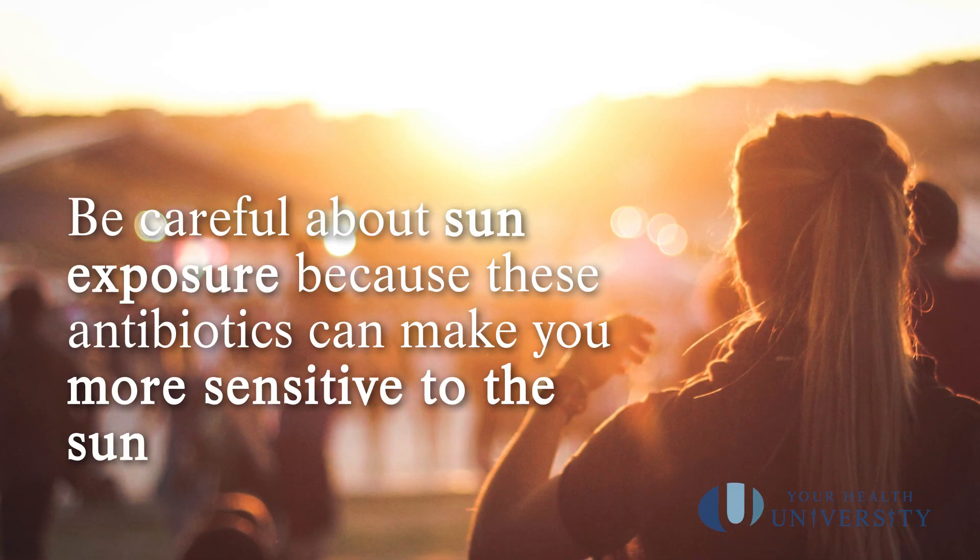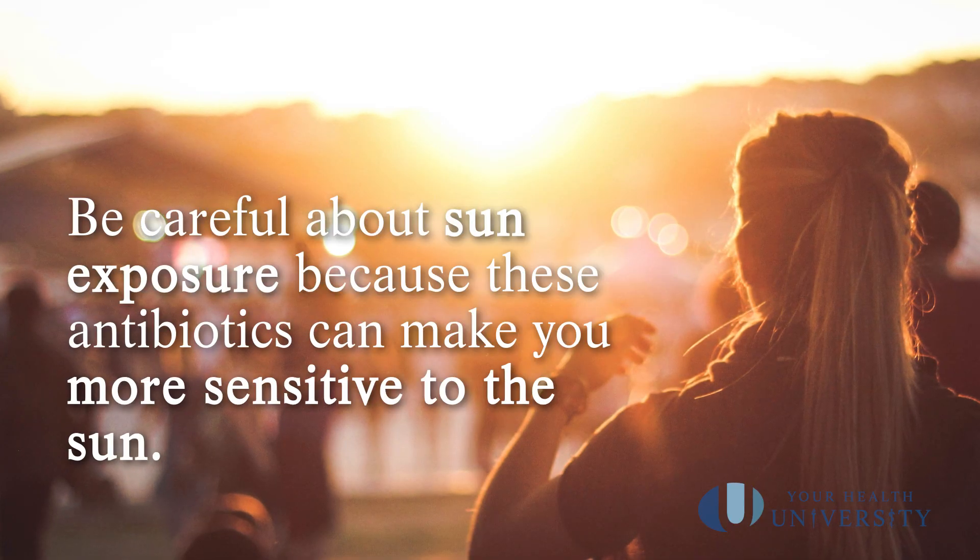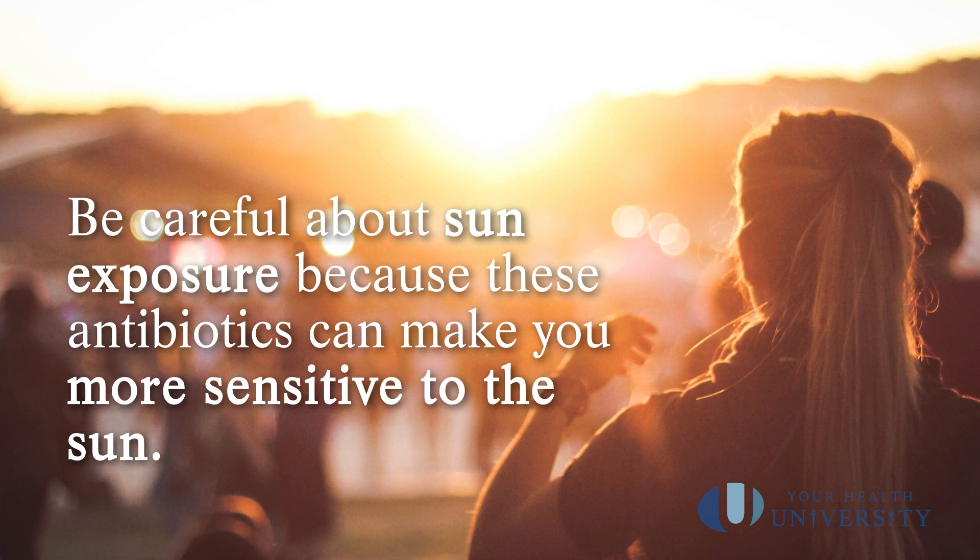For doxycycline, minocycline, and tetracycline antibiotics, you will be more sensitive to the sun. So please be very careful when you're out in the sun, and please use sunscreen and sun-protective clothing.